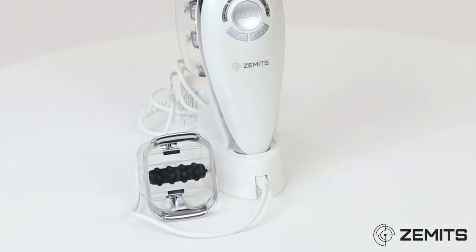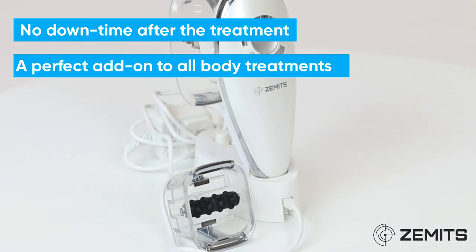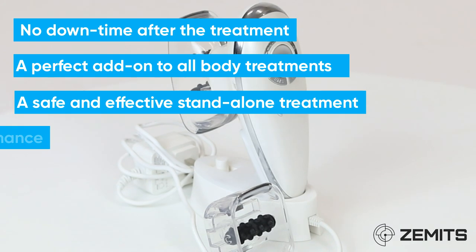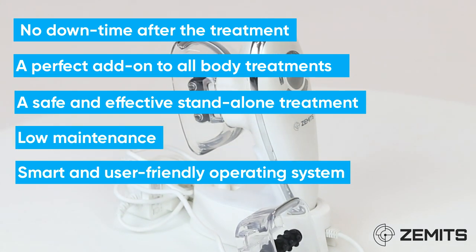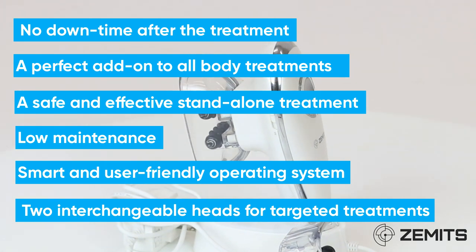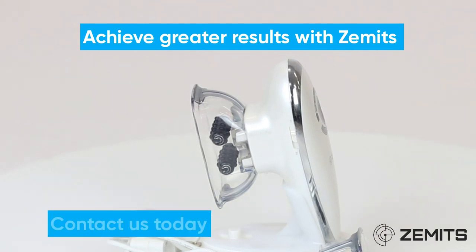The top benefits of the Zamet CelluGlide: no downtime after the treatment, a perfect add-on to all body treatments, a safe and effective standalone treatment, low maintenance, smart and user-friendly operating system, and two interchangeable heads for targeted treatments. Achieve greater results with Zamet. Contact us today.